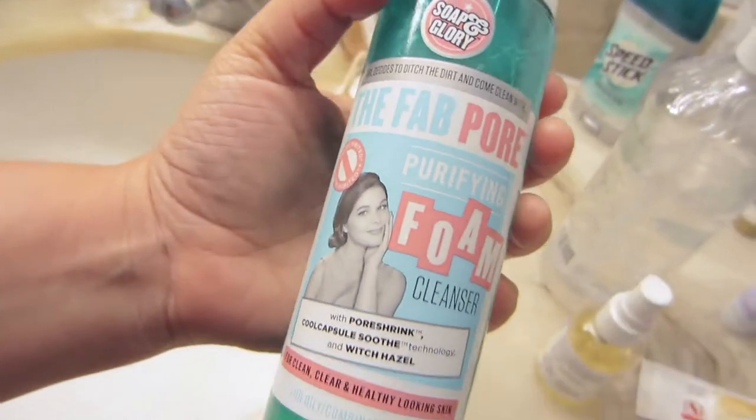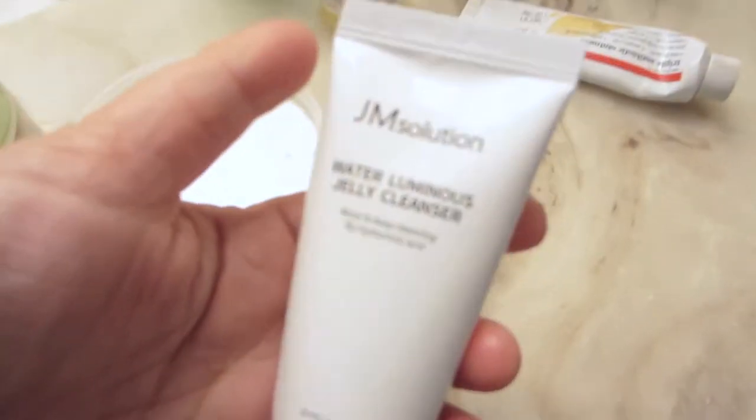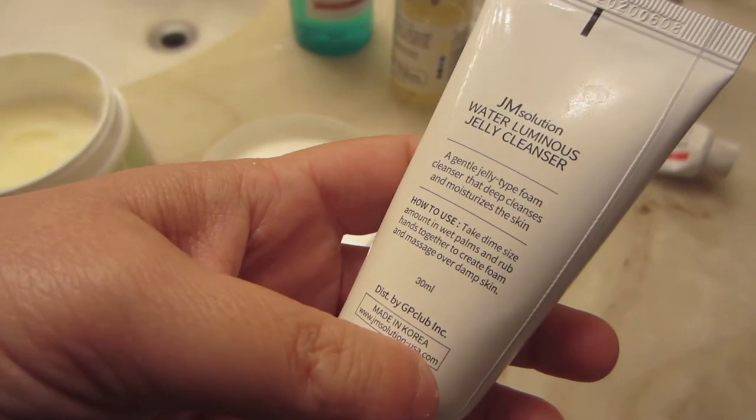I've started using the FAB Pore Purifying Foam Cleanser by Soap & Glory — it has witch hazel and some other things in it and I really like it. Another thing I've been using at night, which I got in an Ipsy bag and I'm almost out of, is the JM Solution Water Luminous Jelly Cleanser. I use it at night only because it has hyaluronic acid, and you need to make sure you don't get a lot of sun exposure when you have that on your skin since it makes you more sensitive to it.